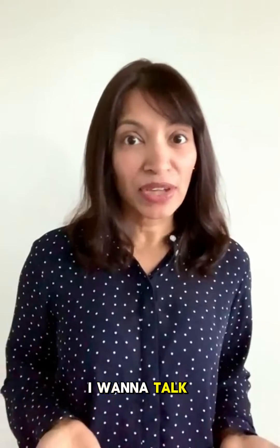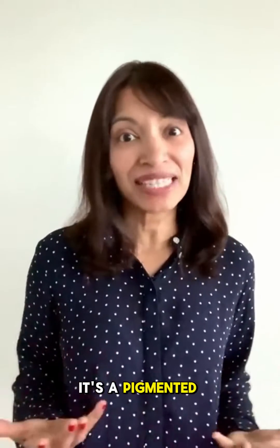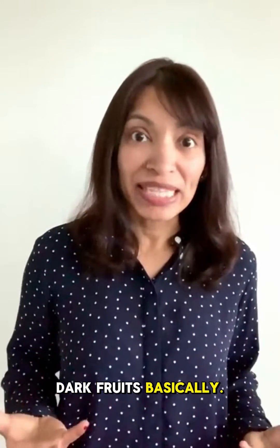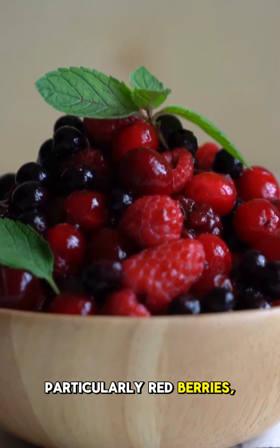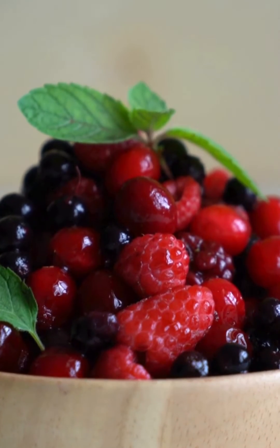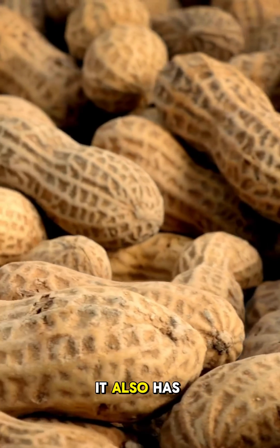The first supplement I want to talk about is called resveratrol. Resveratrol is a pigmented compound that is found in wine, but it's also found in dark fruits. So for example, it's found in grapes, it's found in berries, particularly red berries, dark berries like blackberries or blueberries, bilberries. It's also found in cherries. And peanuts, interestingly, also have resveratrol.